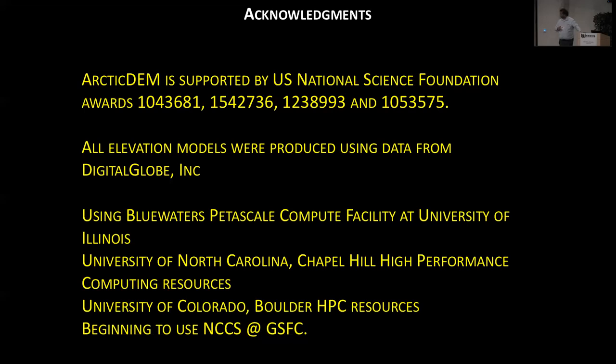Okay, I'm afraid we need to move on. Thanks, Mike, very much for a stimulating talk. So the next talk will be given by Phaedra Upton from GNS New Zealand, and we'll be hearing about the Kaikoura earthquake.